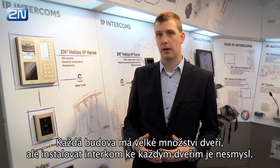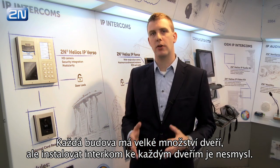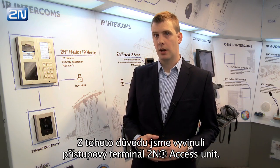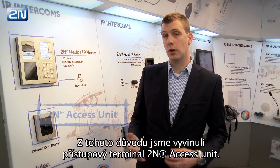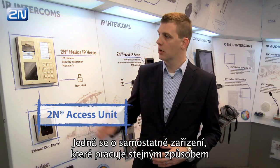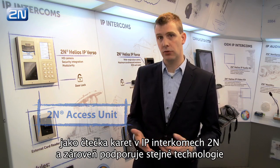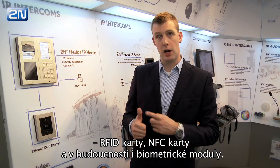Every building has lots of doors, but to install an intercom at every door within the building doesn't make sense. That's why we developed the 2N Access Unit, which is a standalone device to provide access control. It works the same way as the card reader in 2N IP Intercoms and supports the same types of credentials.